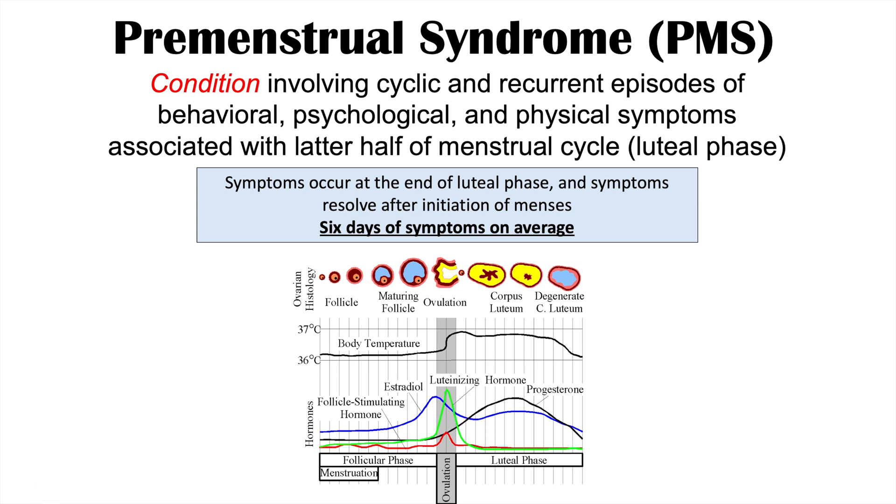At that point, ovulation occurs. This does not occur at the same time with every individual, but these are average numbers. In the second half of the menstrual cycle, after ovulation occurs, is the luteal phase — occurring after ovulation until the beginning of menstruation. The signs and symptoms of PMS occur during the luteal phase, during that second half of the menstrual cycle.